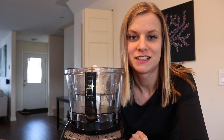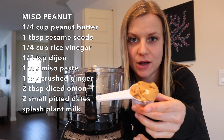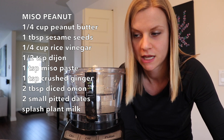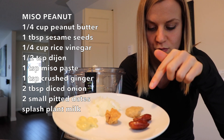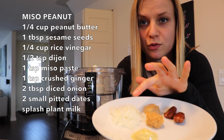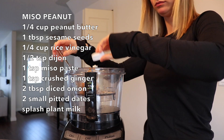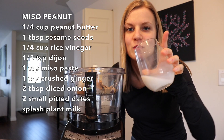The third recipe is the miso peanut dressing. I've got a quarter cup of natural peanut butter, a tablespoon of sesame seeds, a quarter cup of rice vinegar, half a teaspoon of Dijon, one teaspoon of miso paste, one teaspoon of crushed ginger, two tablespoons of diced onions, two small pitted dates, and a little almond milk to get it going.